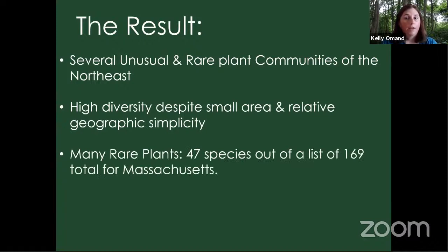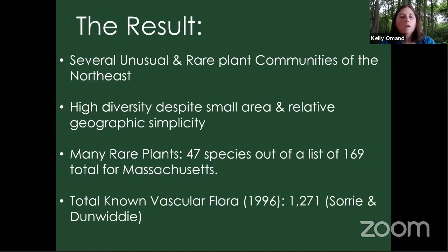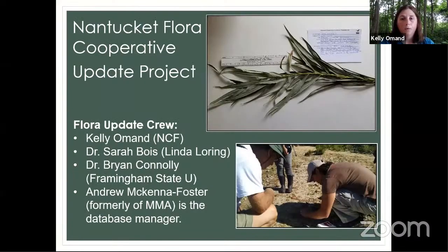We have a lot of rare plants — 47 species out of a state list of 169. The total known vascular flora in 1996, when the last flora of Nantucket was written, was over 1,271 species. Since then there's been a lot of change: more gardening, people bringing plants over, and also weeds. We really wanted to find out more about what was going on and actually update things.